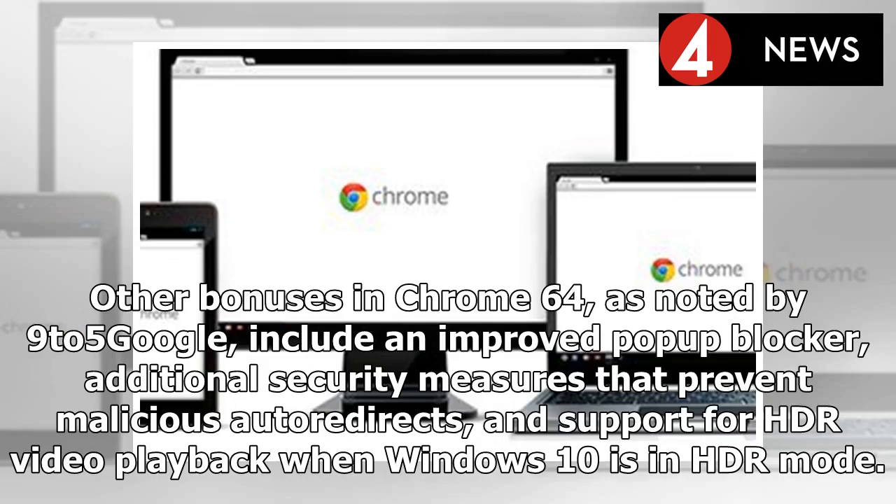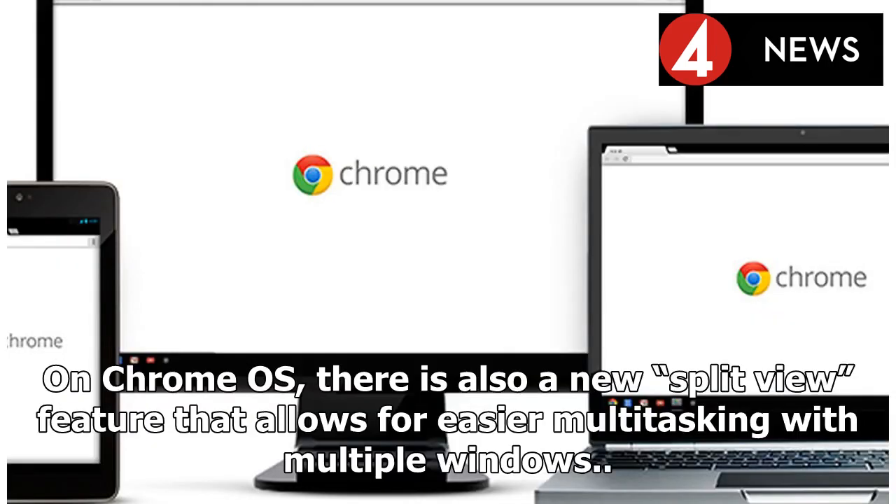Other bonuses in Chrome 64, as noted by 9to5Google, include an improved pop-up blocker, additional security measures that prevent malicious auto redirects, and support for HDR video playback when Windows 10 is in HDR mode. On Chrome OS, there is also a new split view feature that allows for easier multitasking with multiple windows.